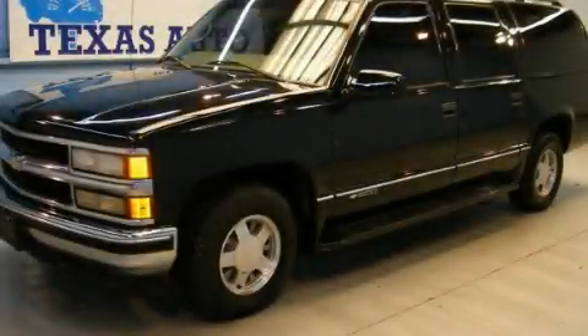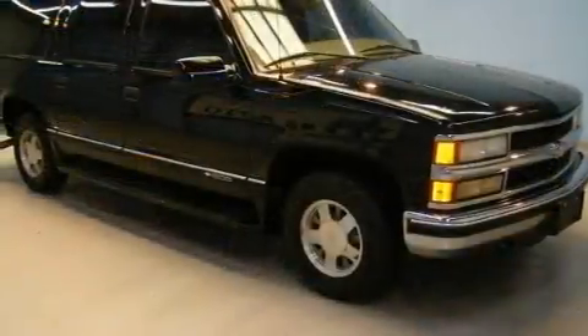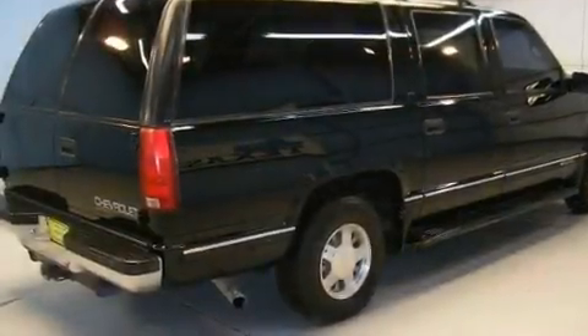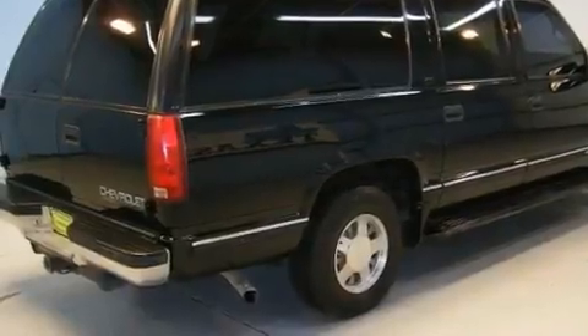This is a 1999 Chevrolet Suburban — for when safety, size, and space are of importance. It has a 5.7 liter 8-cylinder engine and an automatic transmission.